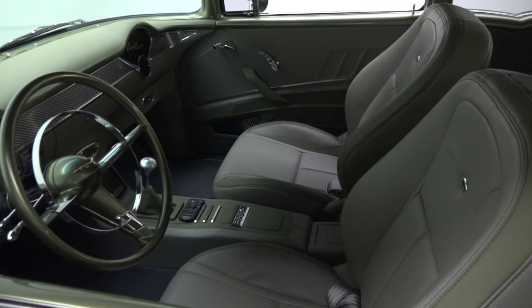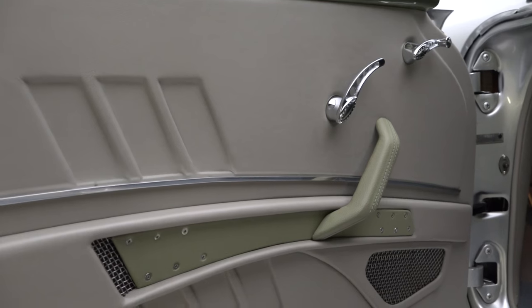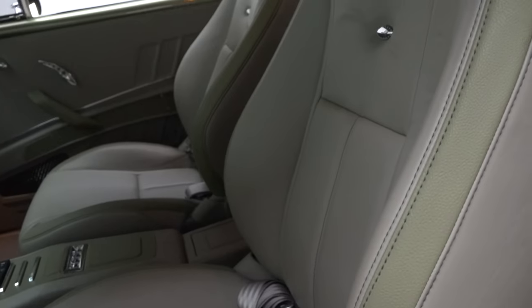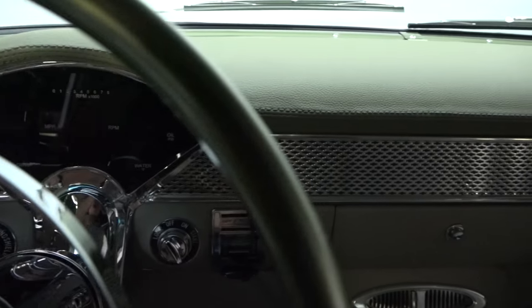Traditional 50s style is augmented with over $16,000 worth of custom leather that was installed by Chuck's Hot Rod Interiors of Mooresville, North Carolina. The car's gray and green buckets feature power operation for both the driver and front passenger.